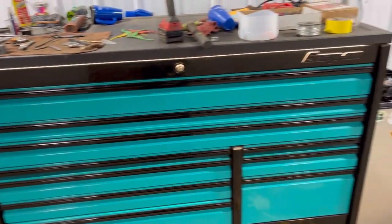Hey guys, Rad B here. So I figured I'd give you a quick tour of my toolbox. It doesn't have everything in it because I have a big project going on over there, putting an engine in it. So I've got a lot of stuff missing, but there she is.